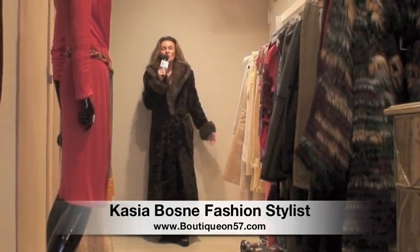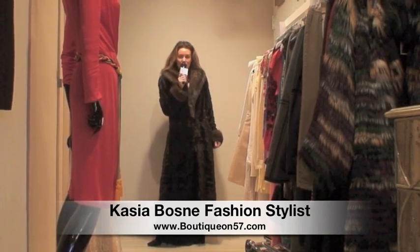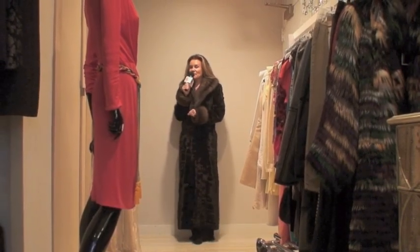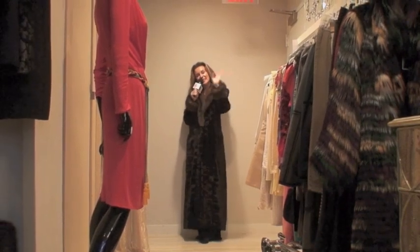I hope you enjoy the show, and if you like any of the coats you can get more information on our website at BoutiqueOn57.com — you can find that information just below the video. Until then, keep safe, warm, and stylish. I'll see you soon on the YouTube channel. Bye-bye!